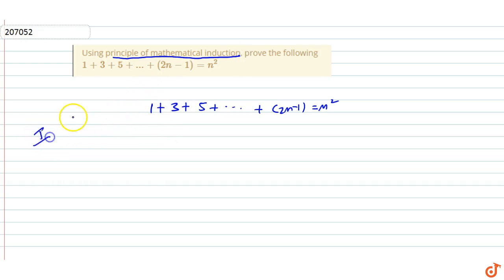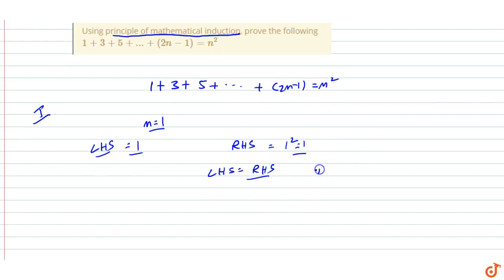Step number one: let n equal 1. On the left hand side we get 1, and on the right hand side we get 1 squared, which equals 1. So LHS equals RHS, therefore it is true for n equals 1.